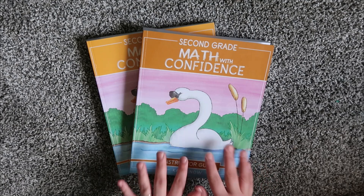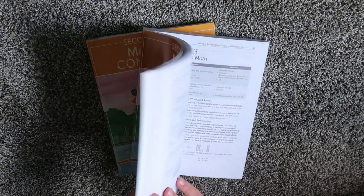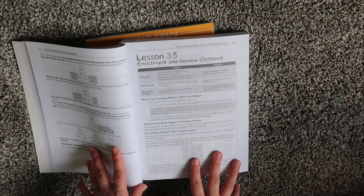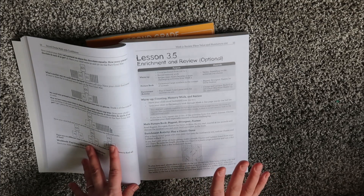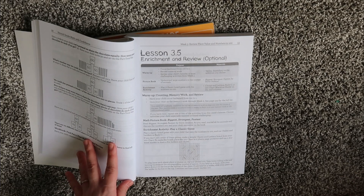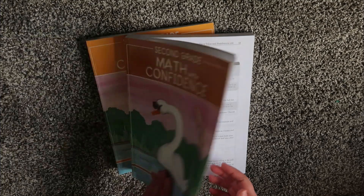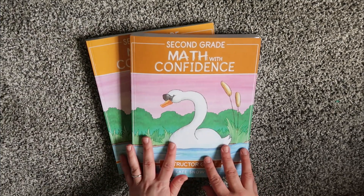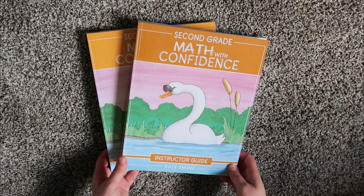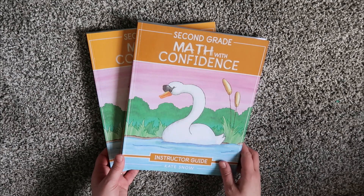That's totally fine — this is what he's going to be getting into. He'll be using Second Grade Math with Confidence, which has review, enrichment games, and activities built right into the curriculum. So I don't feel like we need a lot of extras with math this year. We do have Addition Facts That Stick, but I don't think we'll need it because those facts are pretty much covered in the books. If you'd like a flip-through on Second Grade Math with Confidence or a look inside First Grade Math with Confidence, I have both of those on my channel.